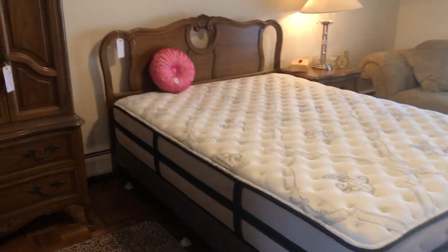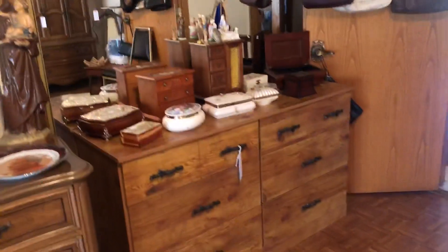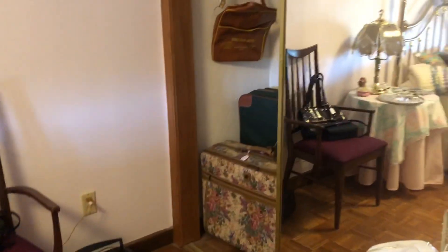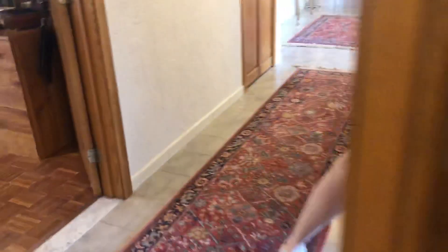This bedroom set is for sale — full size bed with armoire, bureau, and nightstand. Over there we have a fainting couch, drapes again for sale, a lot of religious things, jewelry boxes, and purses. Here we have a full size brass bed in really nice mint condition, some vintage suitcases, an oak table, more purses, and Ralph Lauren comforter bedding.